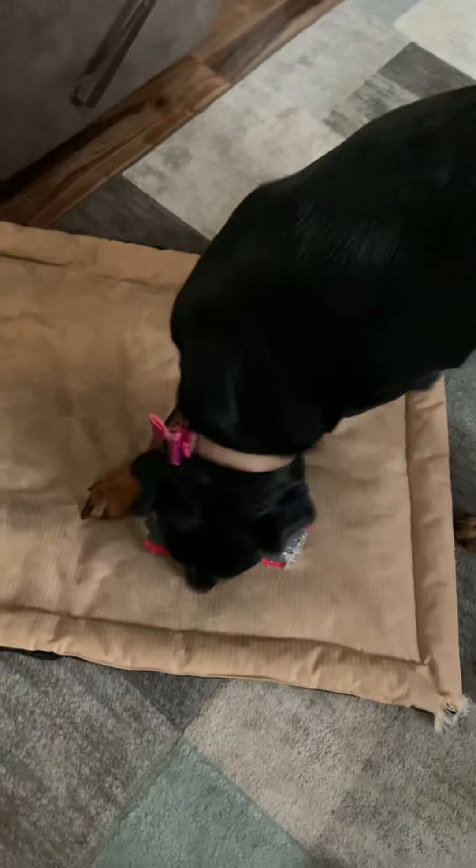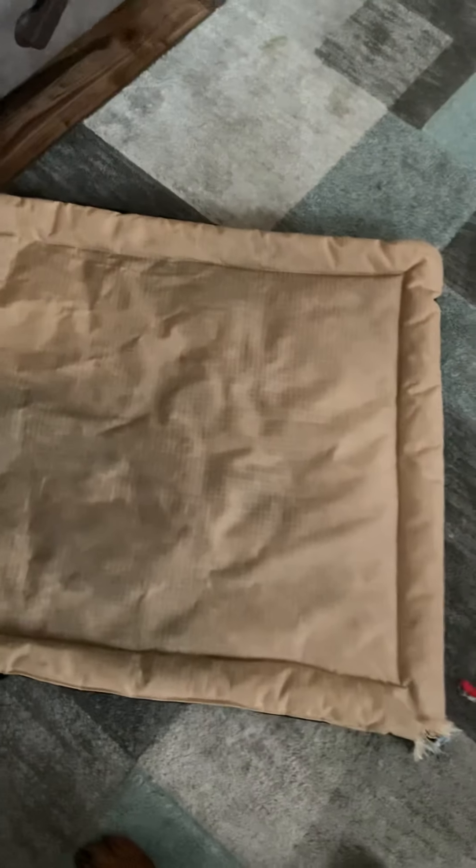Hi guys! Zoe's new bed from K9 Ballistics has come today — I'm doing a product review. Actually, it came yesterday, I apologize. This is her old bed. And by the way, K9 Ballistics is awesome. She just came out of her cage. Hi Zoe, tell everybody hi.